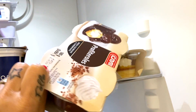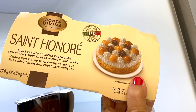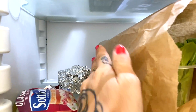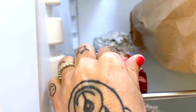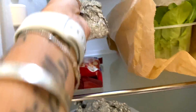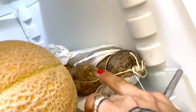Come roba dolce ho i profiteroles del Crai e la Saint Honoré — mamma mia, mi cadeva di bontà divina. Ho le sottilette, le originali. Qua c'è un pezzo di pecorino mostruoso. Poi c'è il melone e due salami del mio papà.